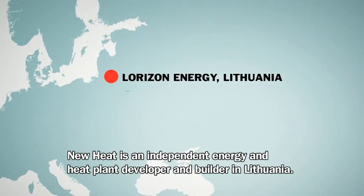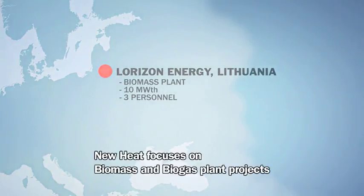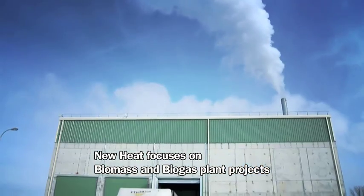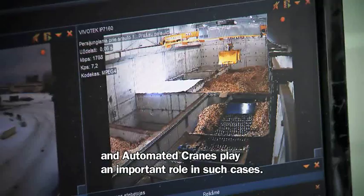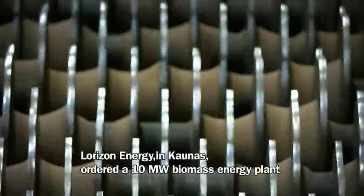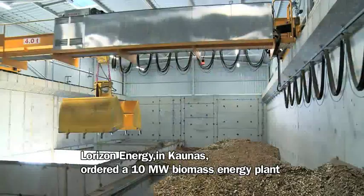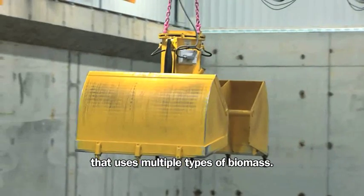New Heat is an independent energy and heat plant developer and builder in Lithuania. New Heat focuses on biomass and biogas plant projects, and automated cranes play an important role in such cases. Lorizon Energy in Kaunas ordered a 10-megawatt biomass energy plant that uses multiple types of biomass.